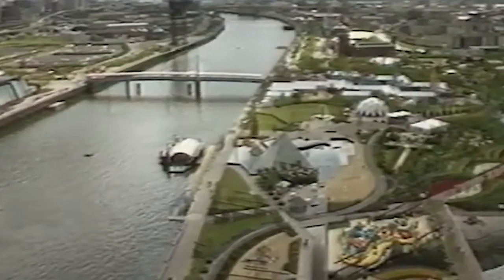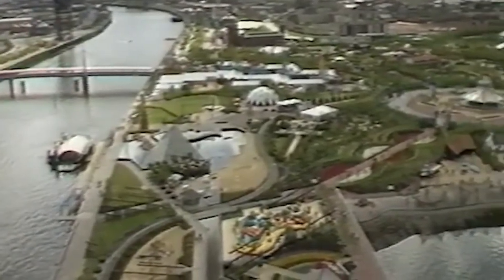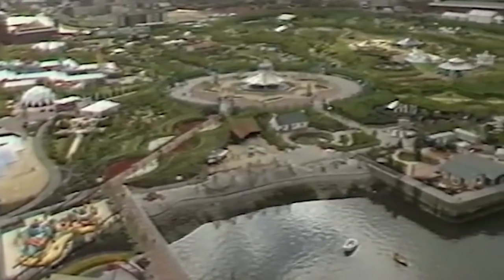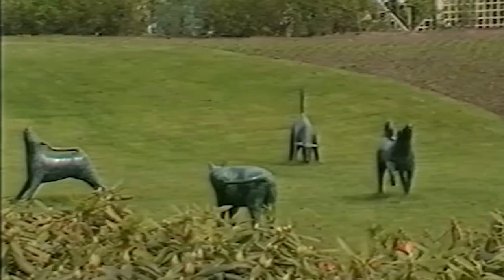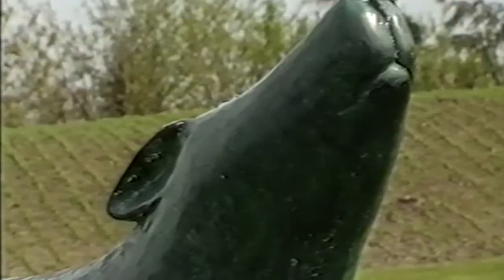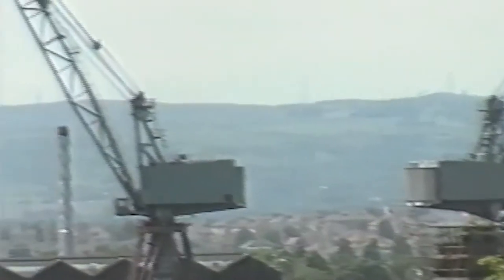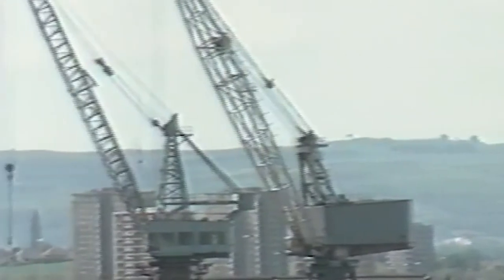Over five months from 26th of April 1988, Glasgow Garden Festival attracted 4.3 million visitors and was part of the industrial transition that left its mark on Glasgow. The festival included 50 artworks, including a number of new commissions from Scottish artists. The festival's original site was a redevelopment of the once booming dry docks that became symbolic of an industry in permanent decline throughout the 1980s.